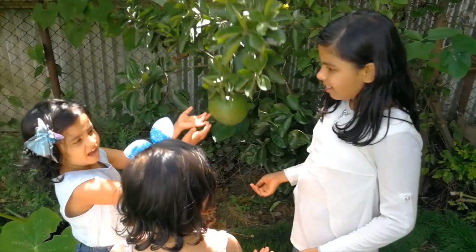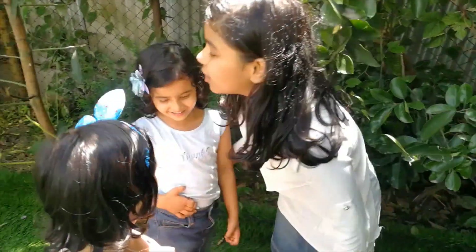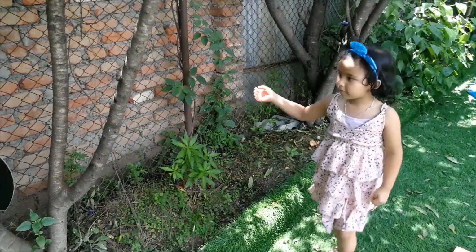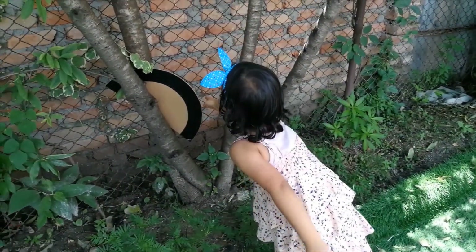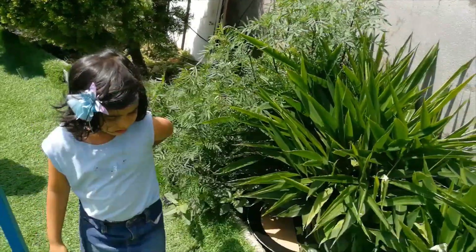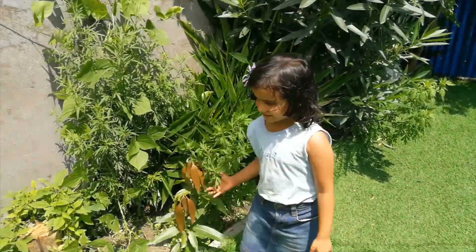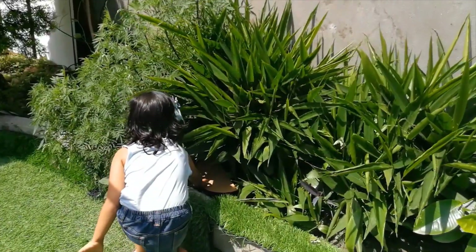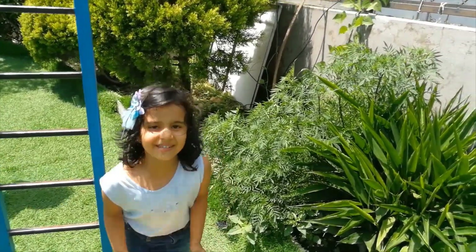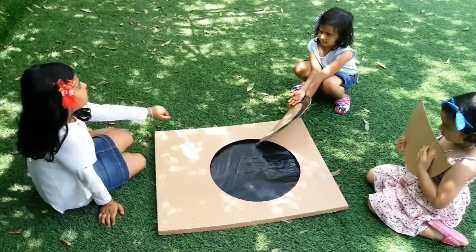What are you doing? I am playing football. Okay! Let's find something else like shapes. Let's go! I found a semi-circle. Where is it? A semi-circle. I found a semi-circle.